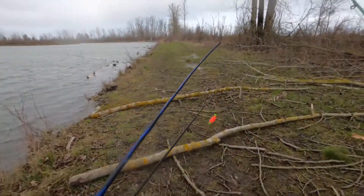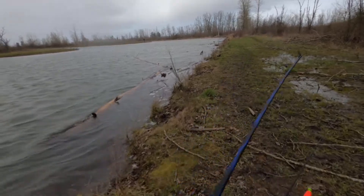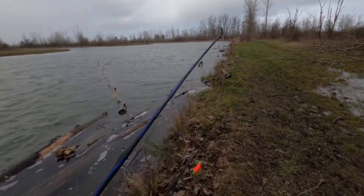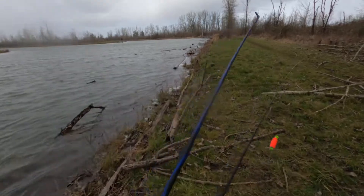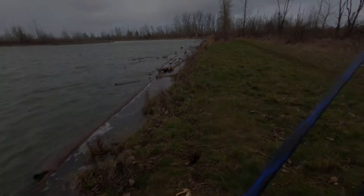Looks like the weather took a little turn right now. Don't know how much longer it's gonna be like this, but I'm pretty sure we're gonna call it quits right here. Hopefully try to do a couple more casts here and there, but I'm pretty sure Israel's gonna want to head out, especially if it's like this.